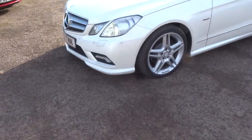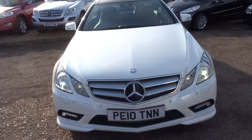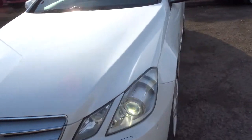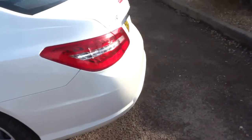It's an automatic with front and rear parking sensors, gorgeous Mercedes alloy wheels. It's just absolutely stunning — this chrome that contrasts throughout the car. Underneath there it just really sets the car alight, it's beautiful.